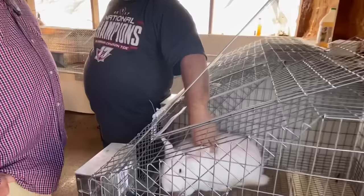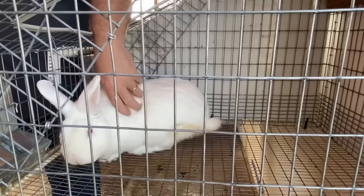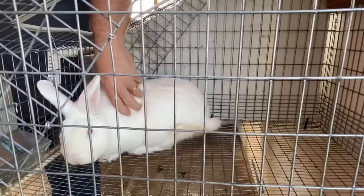Their fur is a little shorter and a little thinner. But man, these guys are friendly — they've got great temperaments. And this is the main buck of the barn. How old is this one? He is 14 months.